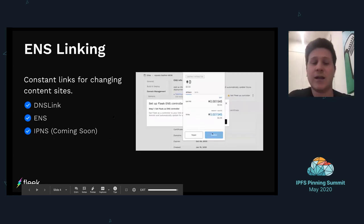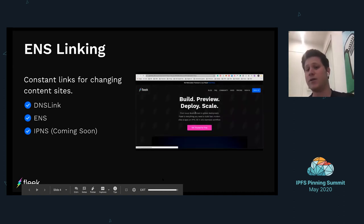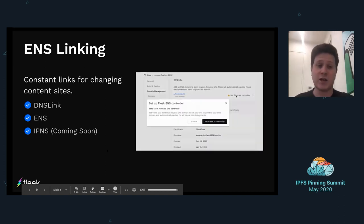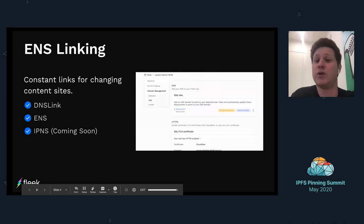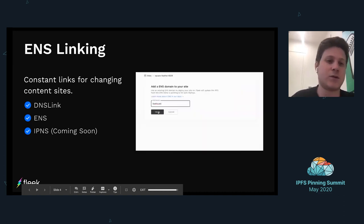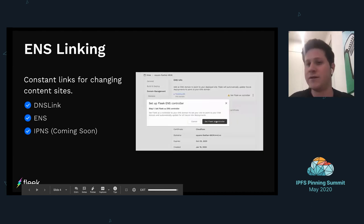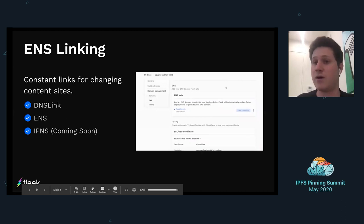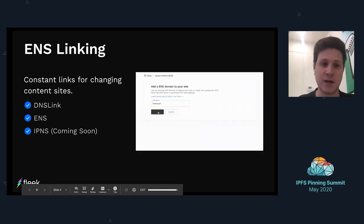Something we're really excited about that we just released last week is ENS domains support. Within the IPFS community, there's definitely a lot of Ethereum and Web3 users, and blockchains go very well with IPFS. It's been a high request to add ENS support directly. You can also do regular DNS management — subdomain or root domain — and DNS link as well. Most recently we added ENS, and we're definitely planning a seamless experience for IPNS as well.